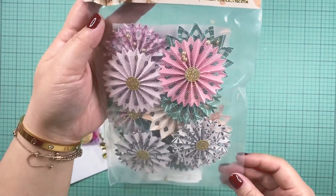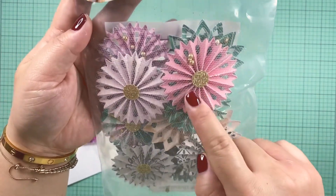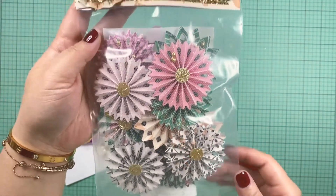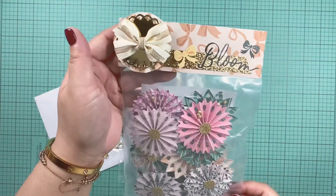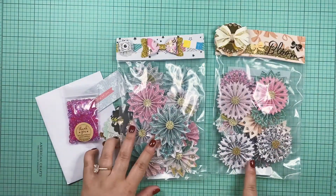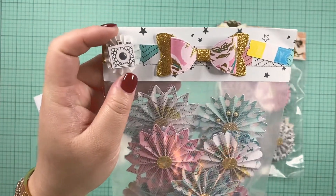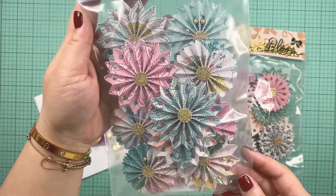I don't know if you can see with the glare, but look how perfectly made they are. They have the tulle on top as well as a gold center. And look at the packaging — how cute that bow is, so pretty! That is the Garden Party, I believe, and this one is Carousel. Look at this teeny tiny rosette — so cute, stunning!